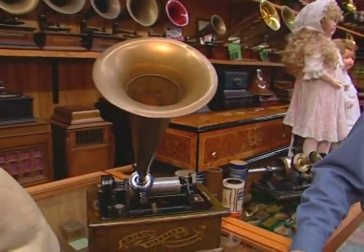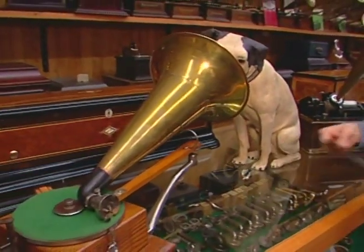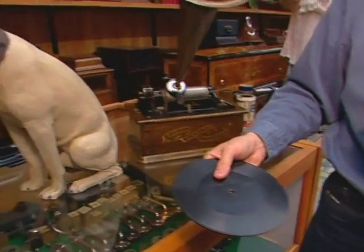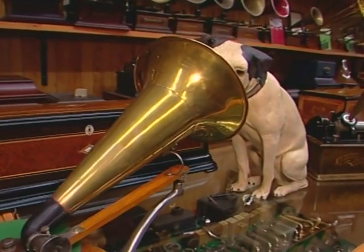Around the turn of the century, around 1900, the disc machine started to come into its own. Here's an early disc — they were seven-inch records and had music on only one side at that time. This is the machine that most people will recognize as the most prominent disc machine — it's the one immortalized in the 'His Master's Voice' painting with Nipper the dog and the Berliner gramophone.